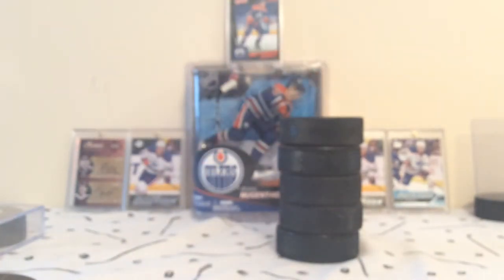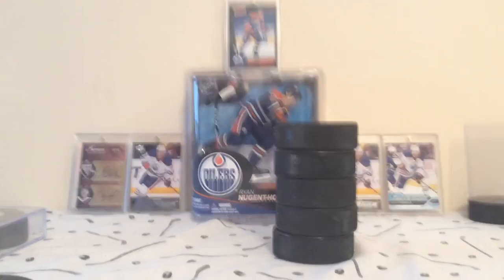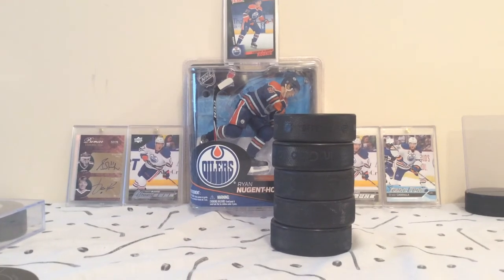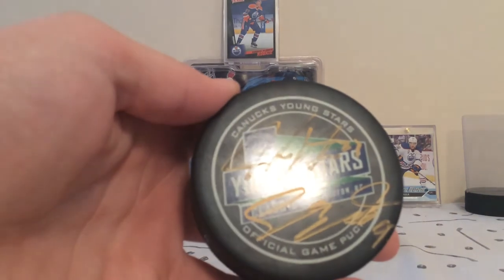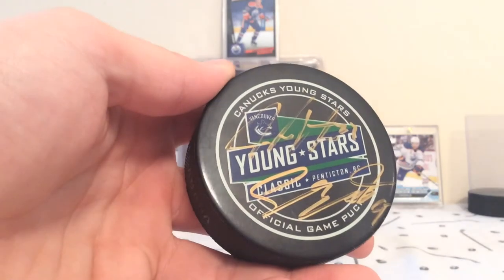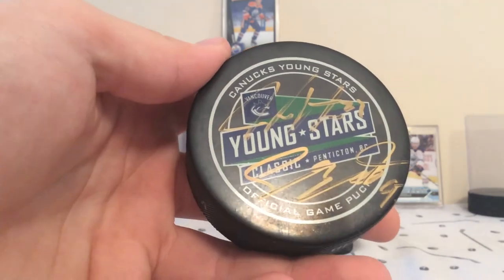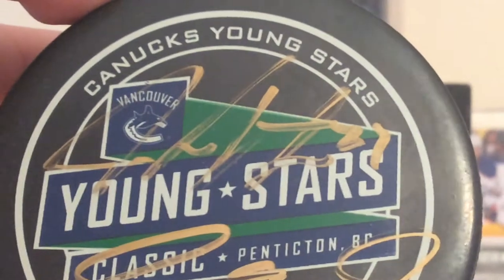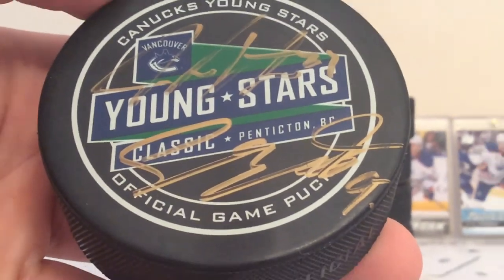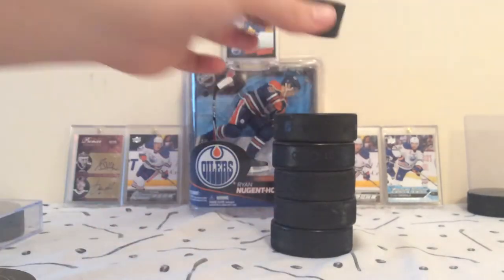I don't get a puck signed by a lot of players anymore because it just kind of jams the puck a bit — that was when I was younger. Next we have a double autographed puck from the Young Stars Classic. This one is autographed by Jake Furtanen and Sam Bennett. Pretty cool, double autographed.